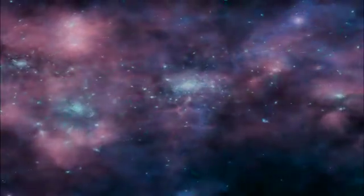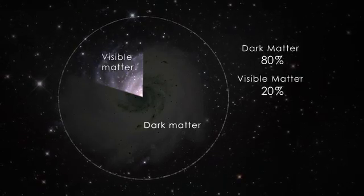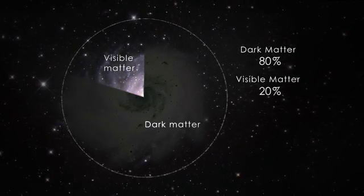Studies by NASA's WMAP spacecraft of the cosmic microwave background, the oldest light in the universe, show how much is out there. Dark matter outnumbers ordinary matter by 4 to 1.